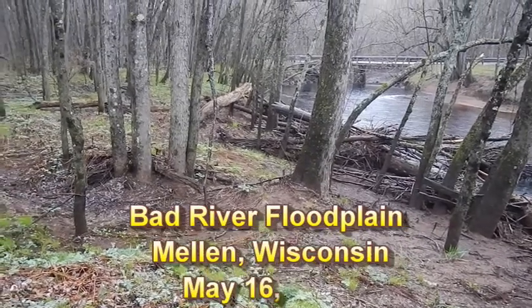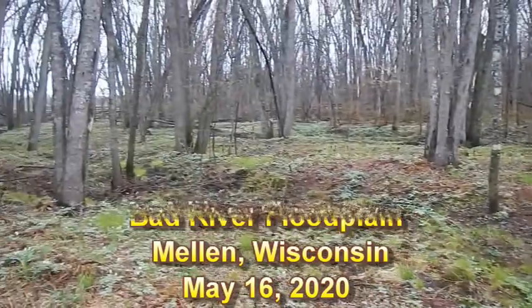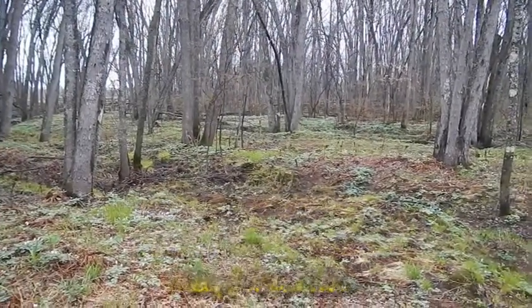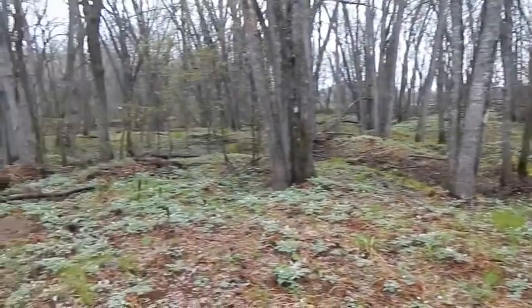Here we are along the Bad River floodplain in Mellen, Wisconsin, where garlic mustard was found in 2007, and it was very dense at that time.